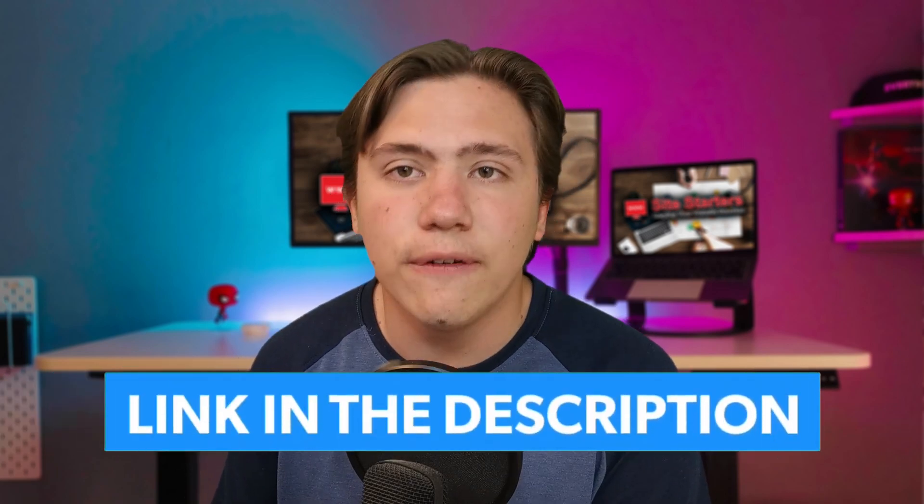I always recommend switching to a new, better hosting platform if you've been on a bad one for a while. I've actually got some links to hosting platforms at a discount in the description if you want to check them out. I review these by hand and they are handpicked by myself, so you really won't go wrong.